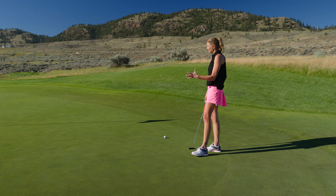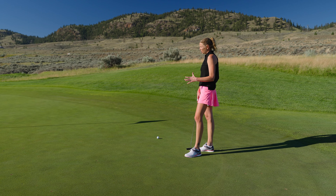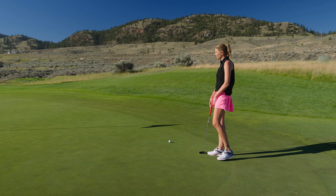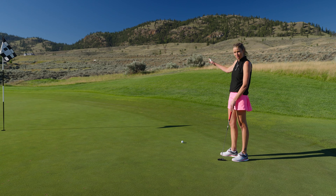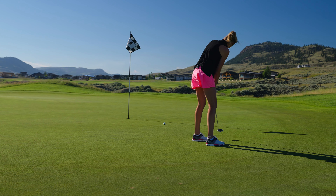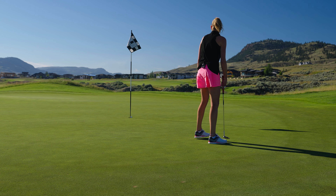When you're on this green you can see it's quite a large green, but the green primarily slopes back to front. So for me, being parallel to the pin, it's going to break from my right to my left, and it kind of flows that way throughout the entire green — it breaks pretty true to what you're going to see.